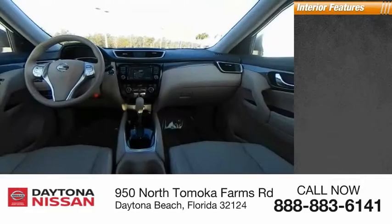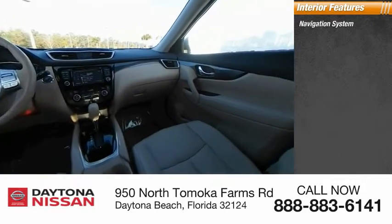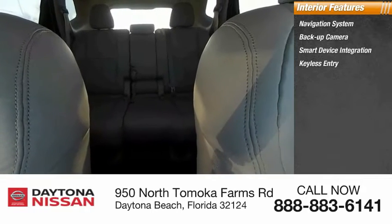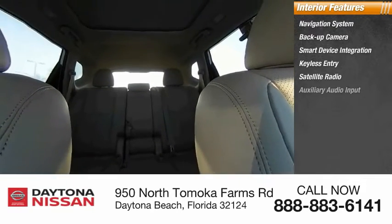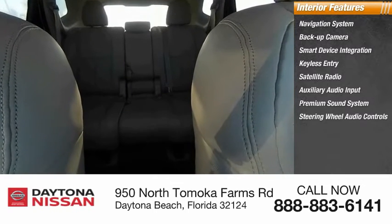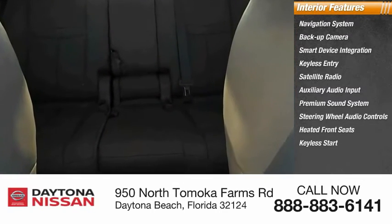Inside you'll find navigation system, backup camera, smart device integration, keyless entry, satellite radio, auxiliary audio input, premium sound system, steering wheel audio controls, and heated front seats.